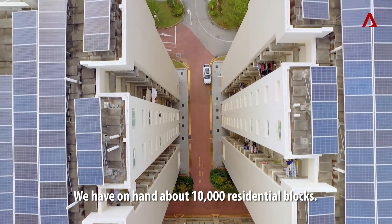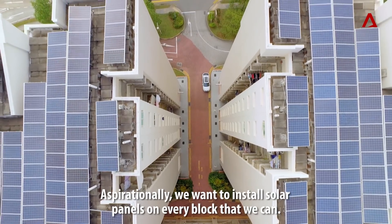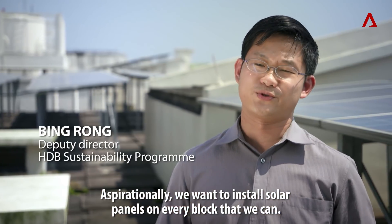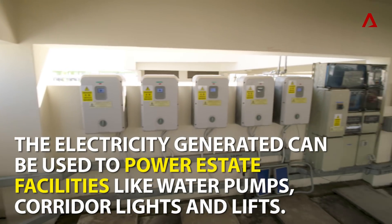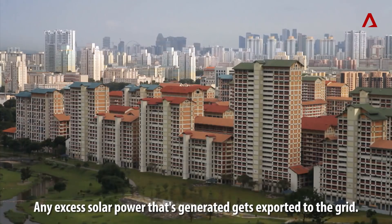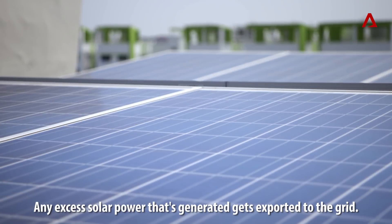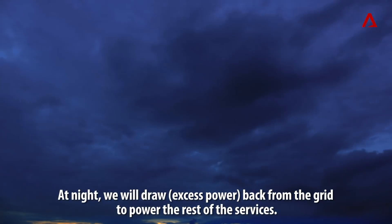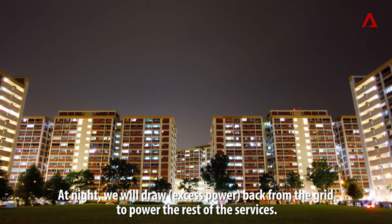We have on hand about 10,000 residential blocks. Aspirationally, we will want to install solar panels in every block that we can do so. Any excess solar power that has been generated gets exported to the grid. At night, we will then draw back from the grid to power the rest of the services.